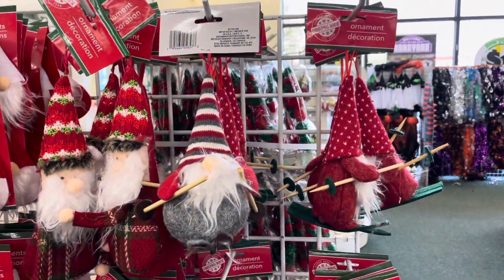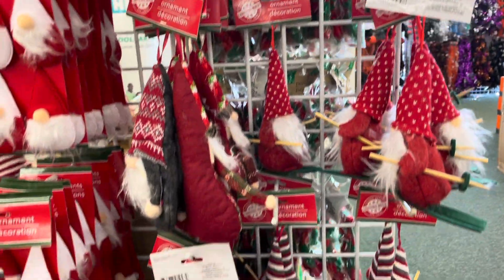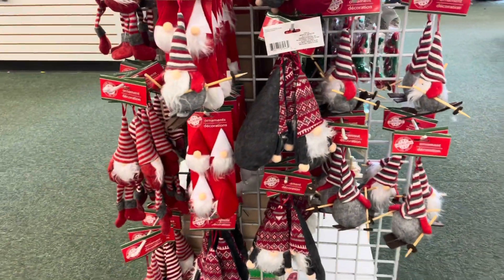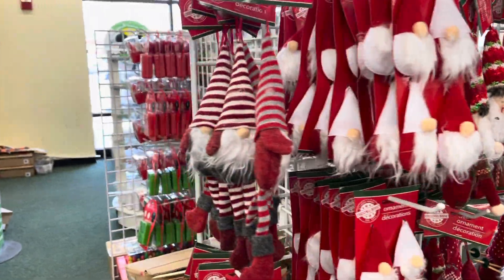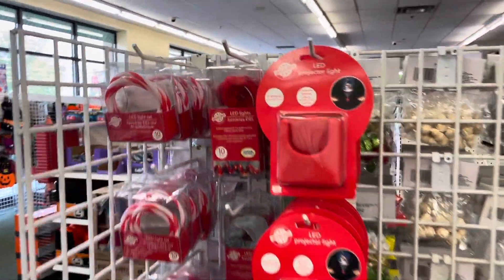Next up we see this huge display of gnomes. It's wild to see Christmas gnomes and then Halloween in the background. I saw these skiing gnomes and the different types of ornament gnomes, including those mini ornament gnomes — all the ones I previewed in our online sneak peek video. Definitely Dollar Tree quality, if you know what I mean, but I of course snagged some myself.